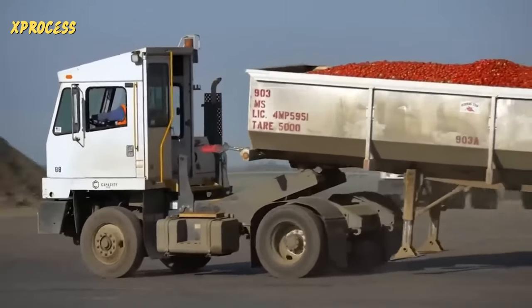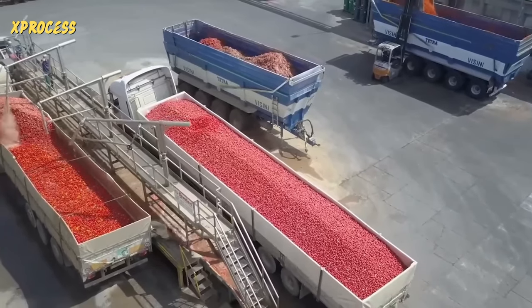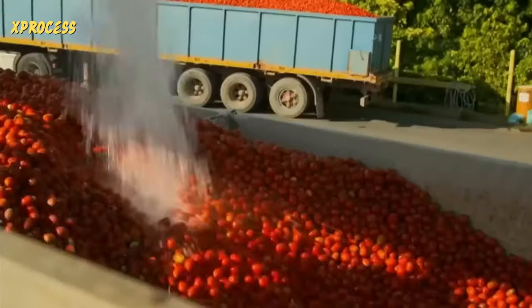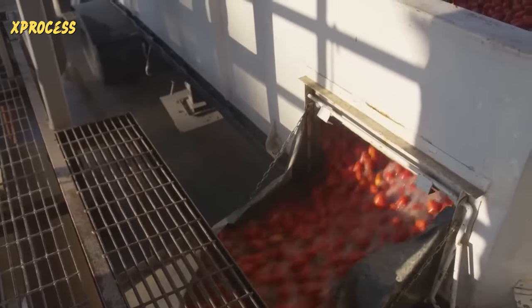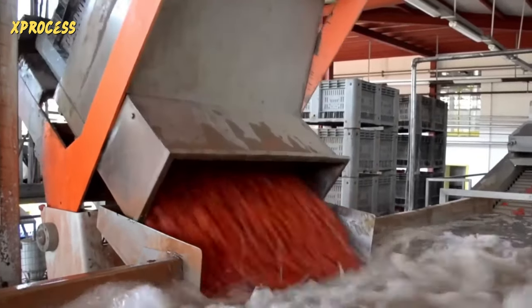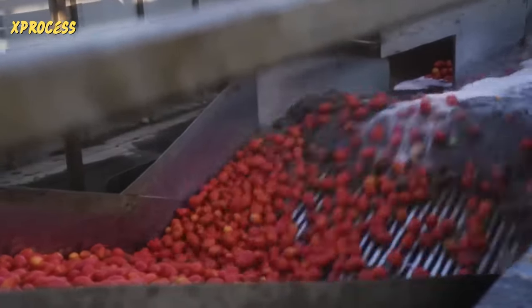Once they have a load of 22 tons, the tomatoes are delivered to the canning factory. There, the trailer is filled with water and the tomatoes float out through a side door. 2.5 million tomatoes enter the factory every day from July to October. A stream of water propels them through a steel channel, allowing the dirty water to drain through the slots in the conveyor.